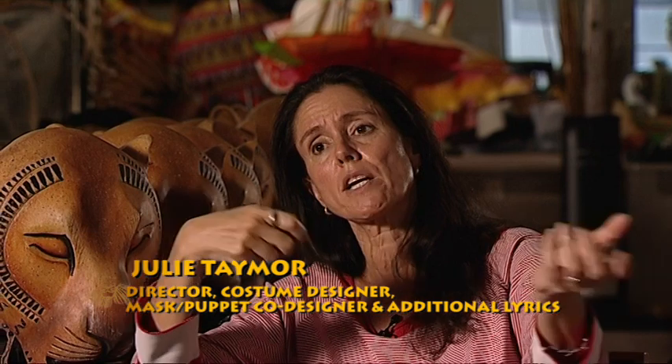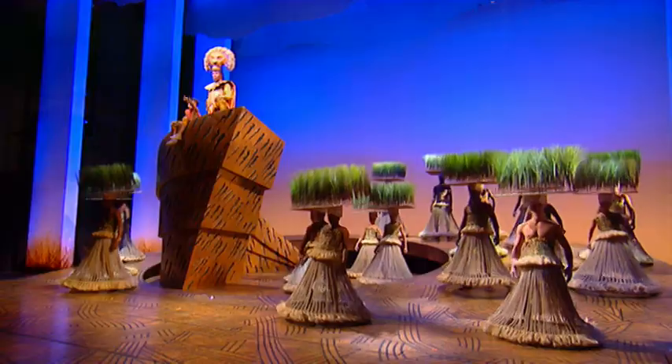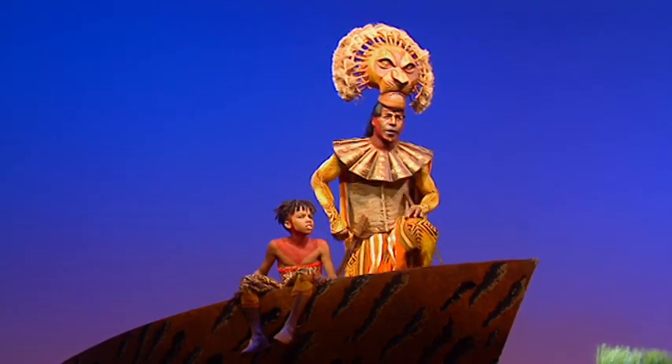I take my inspiration as a costume and mask and puppet designer from everywhere. For instance, Mufasa's costume — the whole collar piece is really Balinese, this is very Masai, and the bottom is very Indonesian.